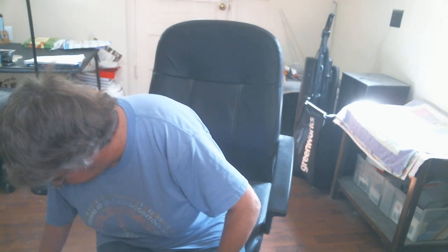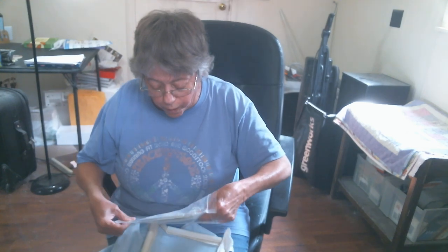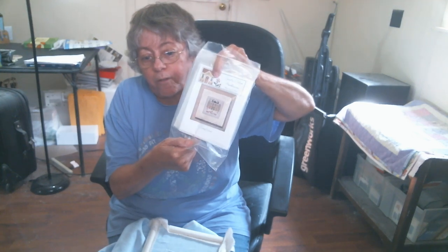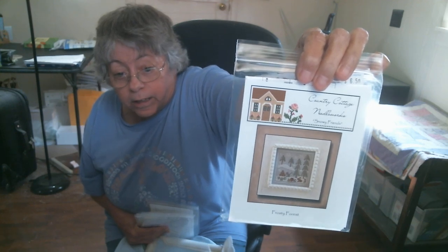The next one is a Country Cottage Needleworks Frosty Forest series. I'm on block number four, which is called Snowy Friends. I keep all the charts — there are nine charts to this project — in this plastic bag that I got my thread in. Block number four is called Snowy Friends and that's what it looks like, by Country Cottage Needleworks.